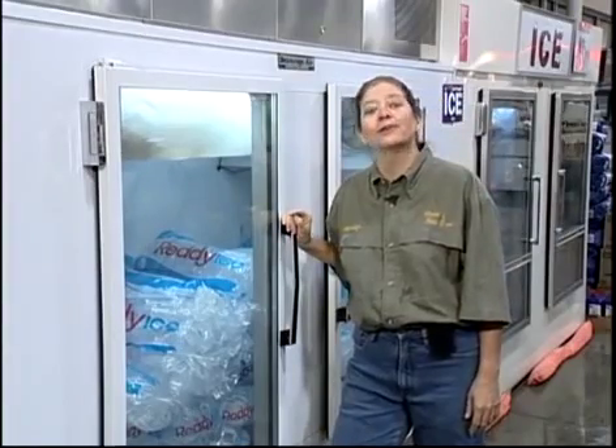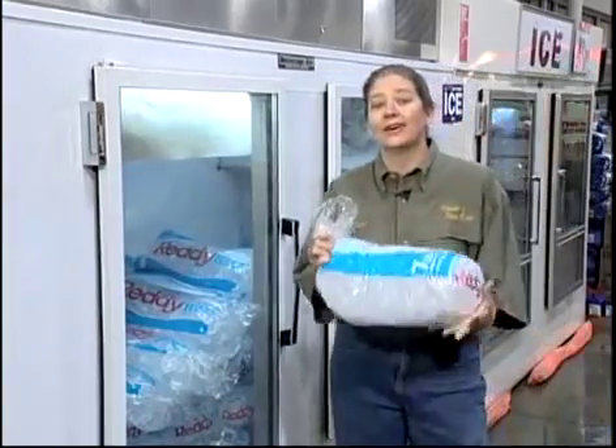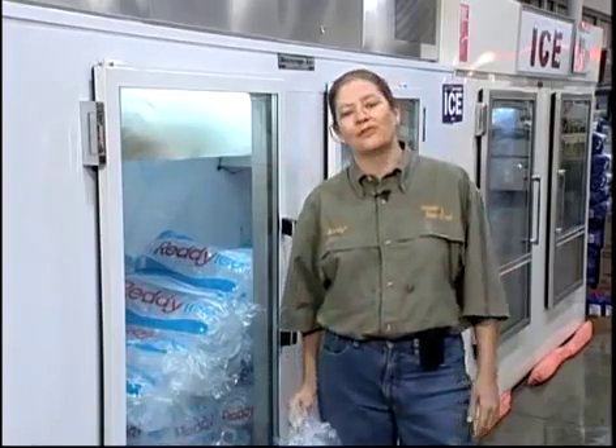This baby not only makes the ice, it bags the ice, and it stacks the ice. There's even a guy that'll tote the ice out to your truck and load it in your cooler for you. This is one of the few machines that operates completely independent from the rest of the equipment we've been discussing.